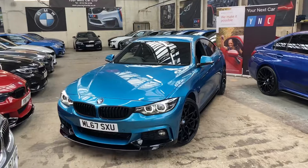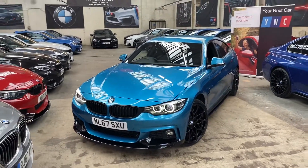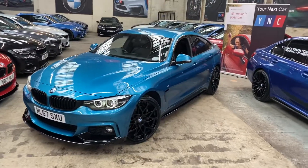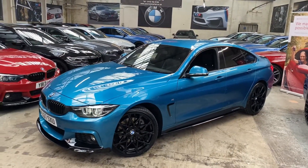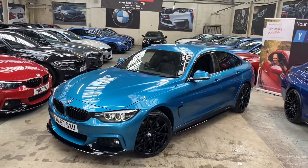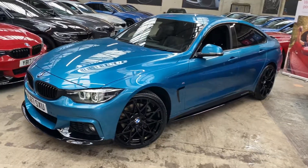Hello and welcome everyone to the walk-around video here at Your Next Car of the 2017 67-plate 435d M Sport Gran Coupe. The vehicle is presented in Snapper Ox Blue and features the YNT body enhancement kit alongside the brand new 20-inch M Performance style alloys in jet black.